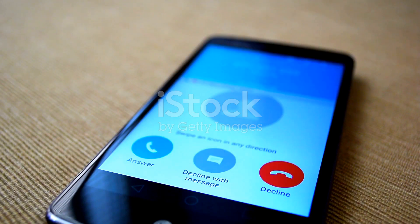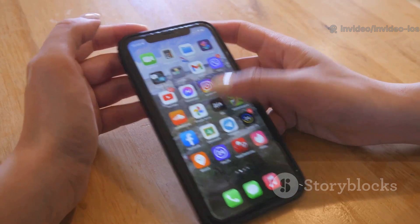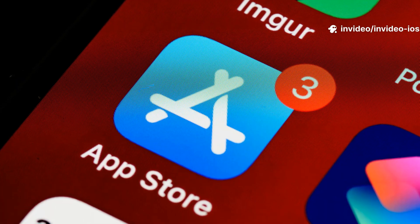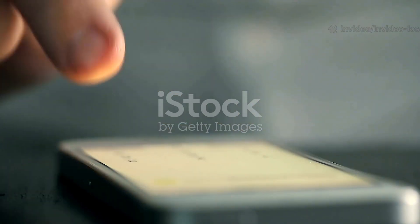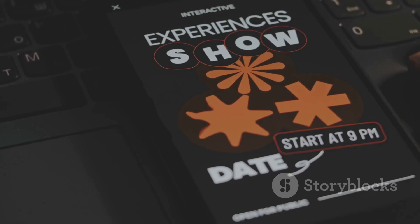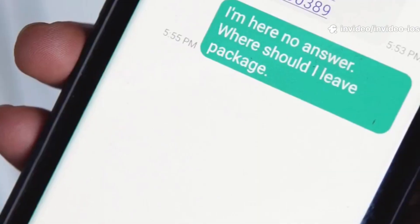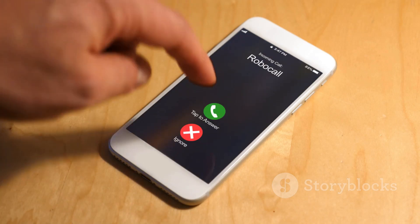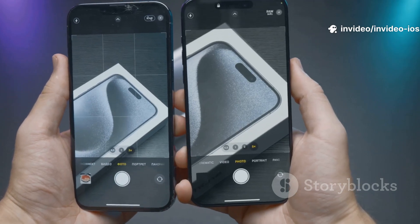We've all been there — your phone rings with an unknown number and you have to play that guessing game. Is this an important delivery or is it another spam call about my car's extended warranty? Well, iOS 26 is here to put an end to that anxiety with some incredibly powerful new call management tools. The headline feature is live call screening — it's basically like having a personal receptionist. When you get a call from an unknown number, tap the 'screen call' button. Your iPhone answers the call and shows a real-time transcript of what the caller is saying. Decide whether to pick up without speaking or keep screening silently. If it's a delivery driver confirming your address, pick up mid-call. If it's a robocall, hang up and block the number with a single tap. The caller hears a polite Siri message asking them to state the purpose of their call — a smart way to filter junk without missing what matters.